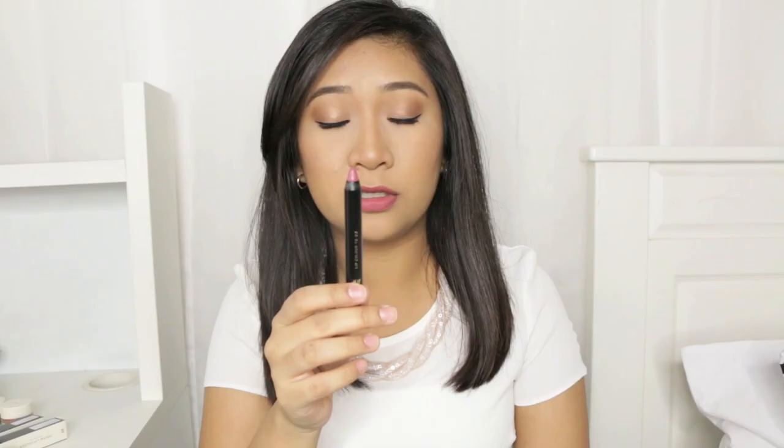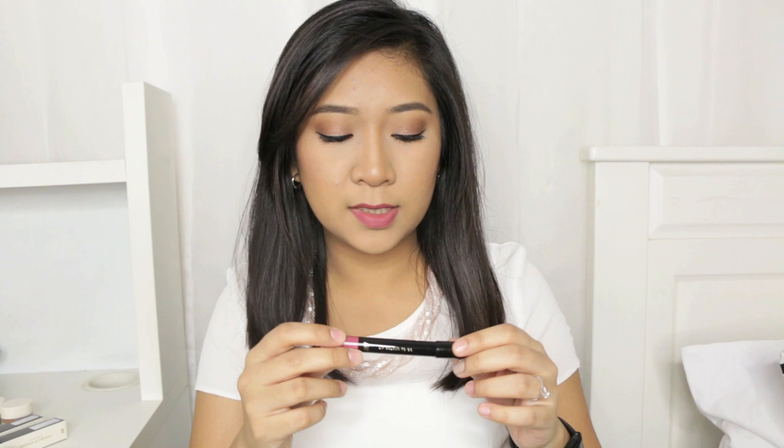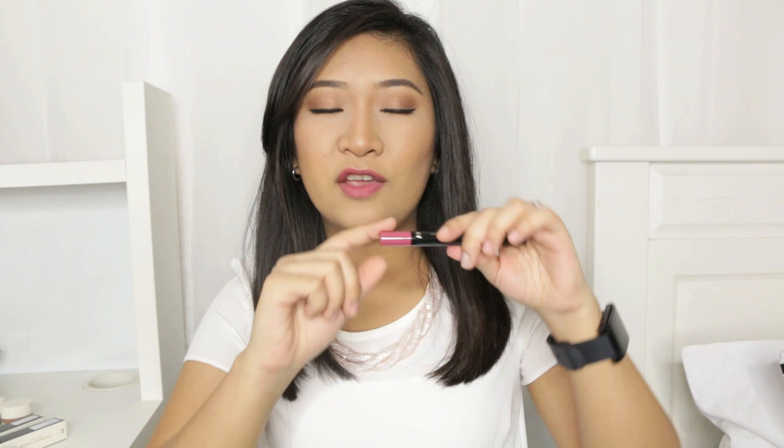The next one is the Lip Colour to Go — I picked out a very natural everyday shade. This smells so good, it smells like candy. I watched a YouTuber say that if the back of the pencil is patent it has a creamier, glossier consistency, but if it is matte it has a matte finish. The shade I got is Bon Vivante.